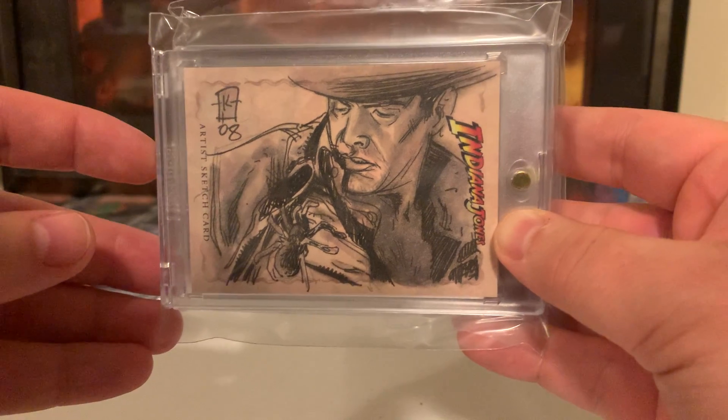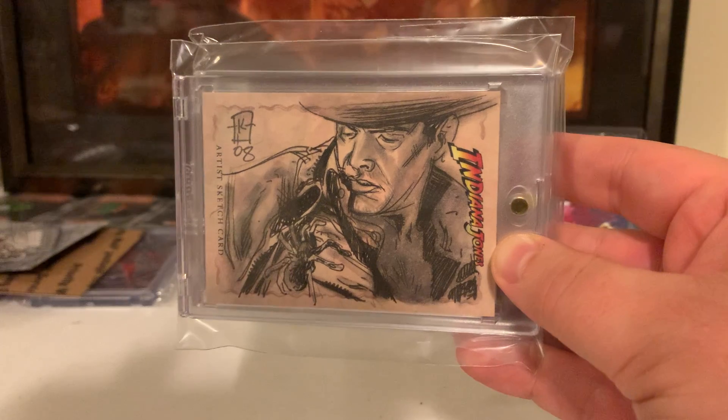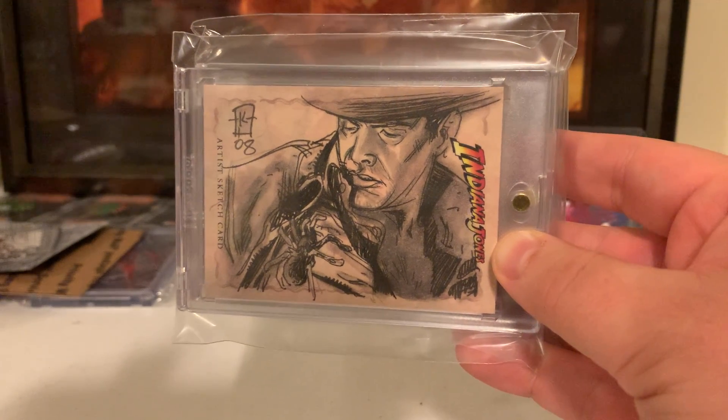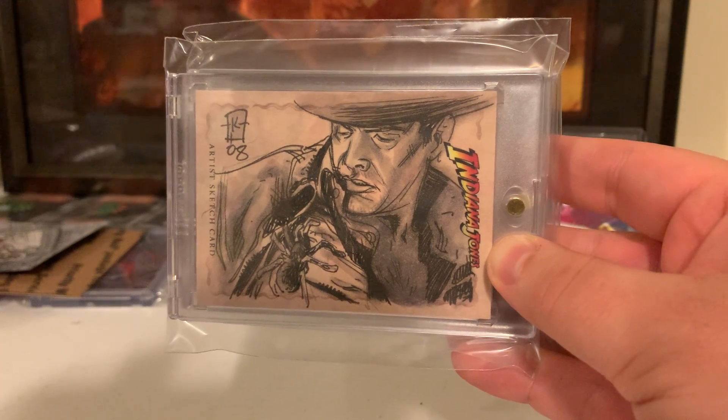June 12th, 1981 is when the movie came out, and now it's 40 years later. Today is June 12th, 2021. Sorry about that — I can't talk today.